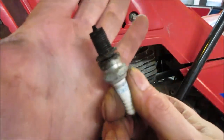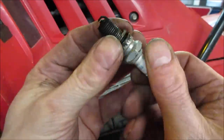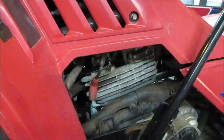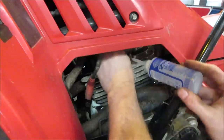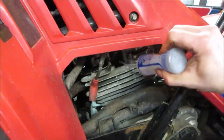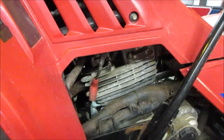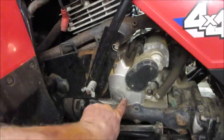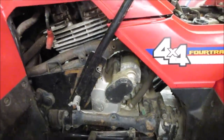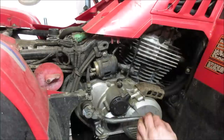Looks like it ran with the plug loose for a while — got carbon blowing up around the side of the plug. That thing was running rich last time it was used, possibly with the choke on — that's why it came out gummy. Alright, let's throw some oil down the cylinder, just in case moisture got in, give it a fighting chance so we don't break a ring. Let's try the kick start — see that she's going.